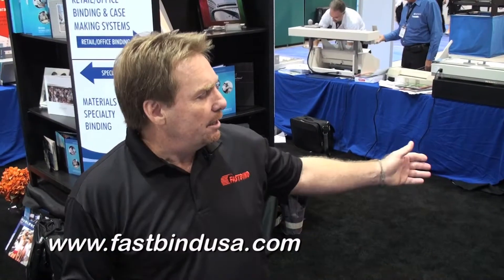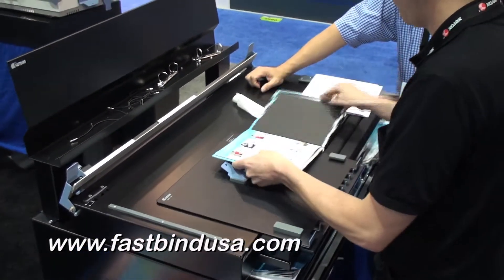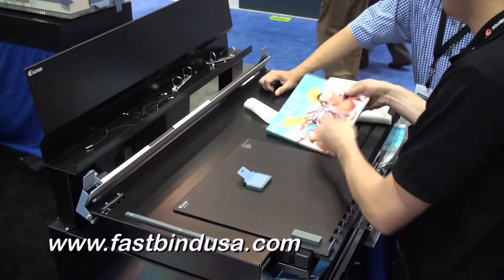Over here is our retail line. You can make photobooks, cases, three-ring binders, menus — all types of different products in short-run environments.